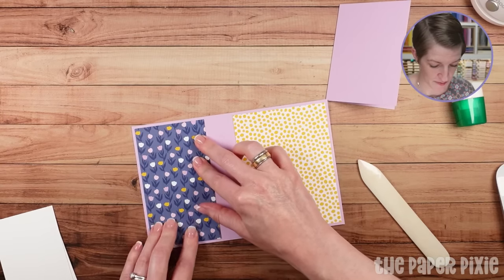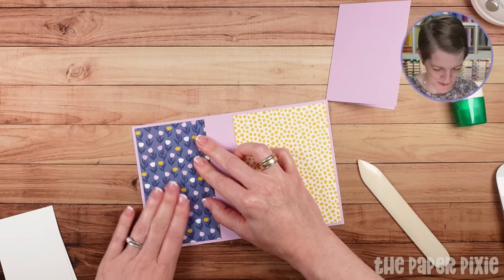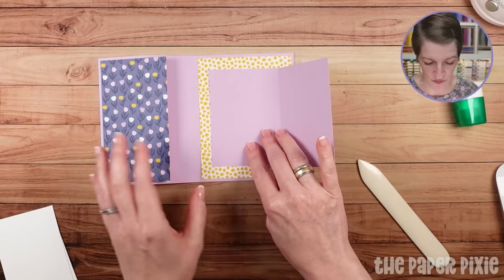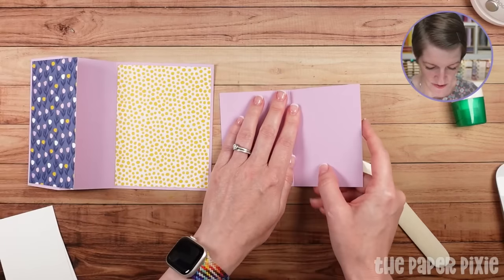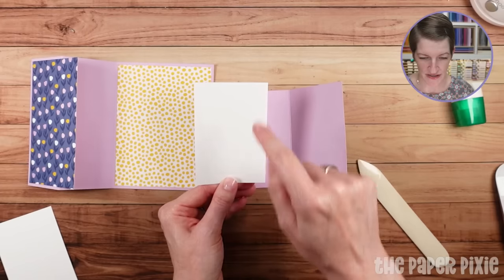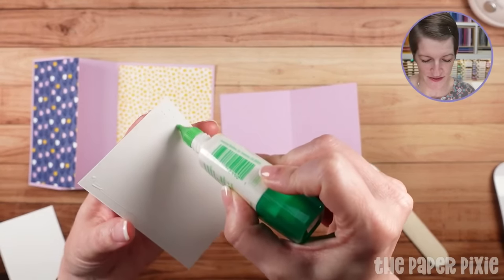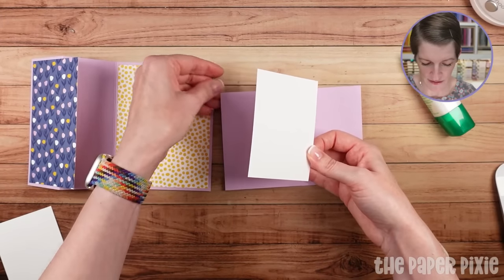Just by changing the designer series paper, this card is going to look completely different. I actually haven't made a sample with this colorway, but I love the patterns. We've got this piece where the fold is going to be on the right edge — this is going to create our joy fold. First we're going to adhere one of the basic white pieces, which measures four inches by two and three quarters, to the inside. If you want to wait to adhere it because you might want to write notes inside first, you can absolutely leave it loose.